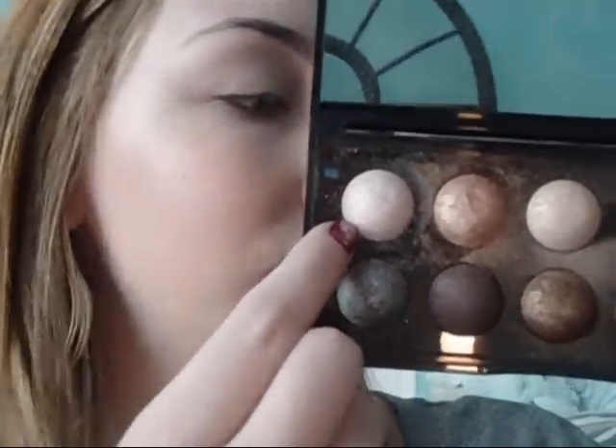I'm going to start by applying an eye primer to keep my shadow on all day. Here I'm going to be using the Urban Decay Primer Potion. Next, I'm going to take my Sephora Moonshadow Baked Palette and take this first color called Cream on my Sigma E70 Medium Angled Shading Brush, and apply this to the inner corner of my eye.